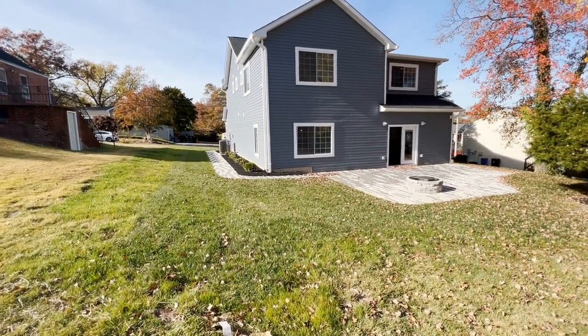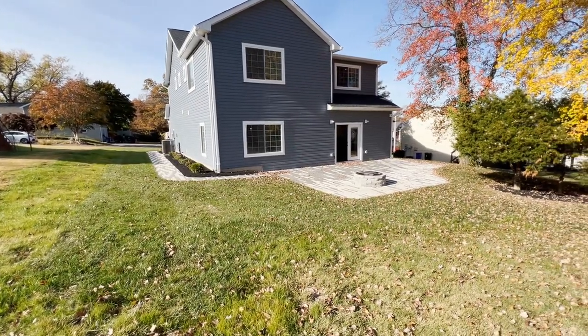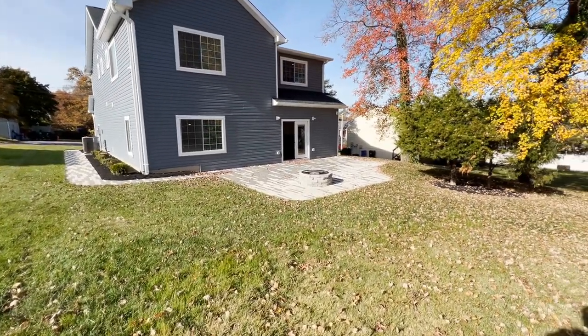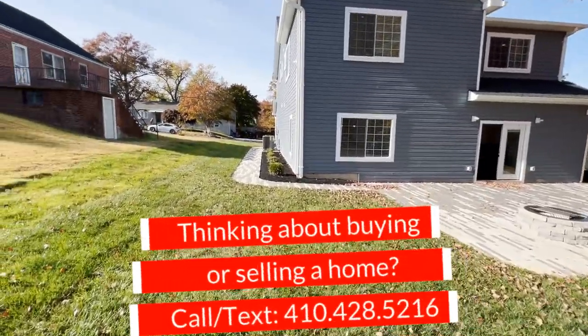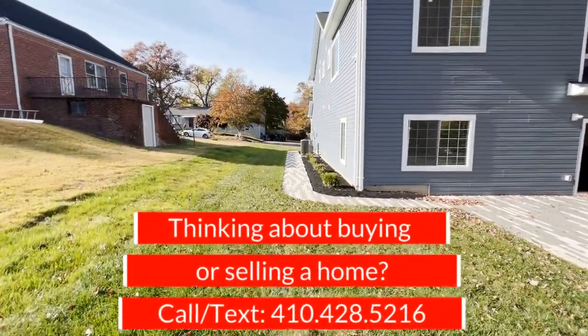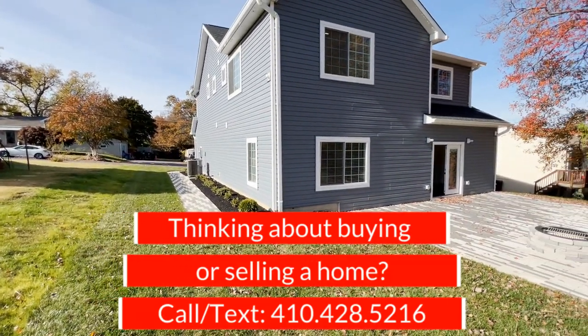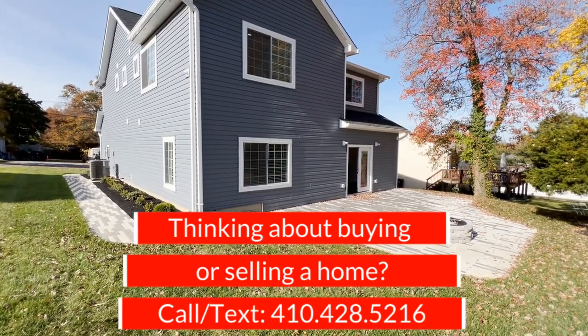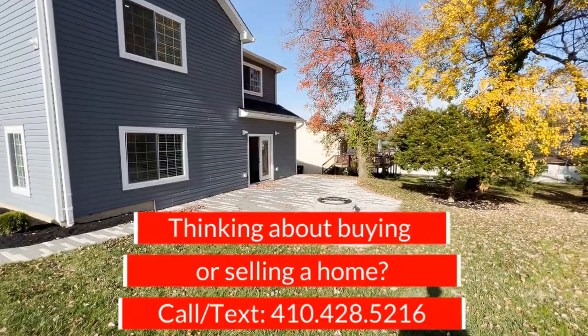The home has a 30-year architectural shingle on the roof. Again, this home is brand new, built in 2023, and move-in ready. If you have any questions about buying or selling a home here in the great state of Maryland, please feel free to reach out anytime — my information will be on your screen and in the description. I look forward to seeing you at the next video.